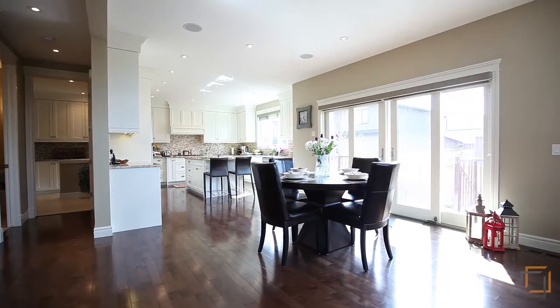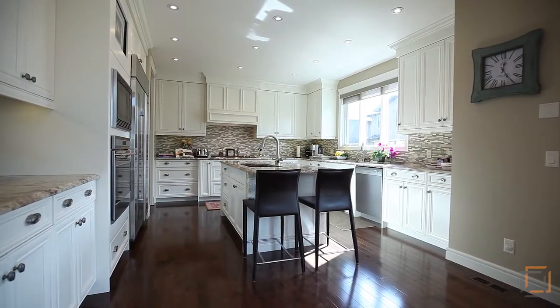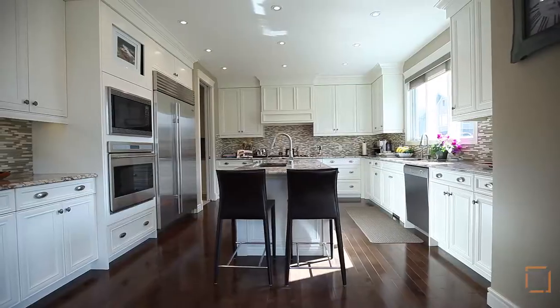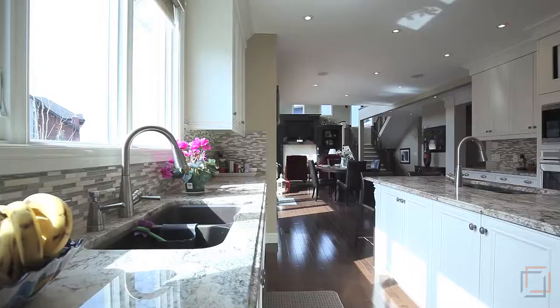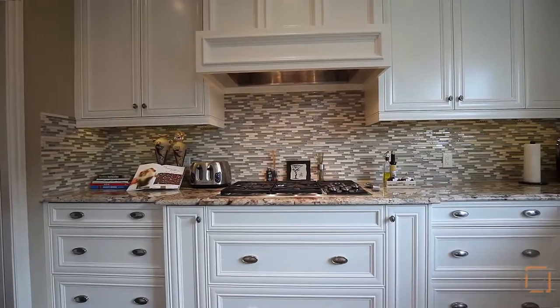To the left is the dining area and gourmet kitchen. This culinary dream boasts all modern appliances with plenty of counter space. You'll love the convenience of an island, two sinks, a wall oven and gas range.